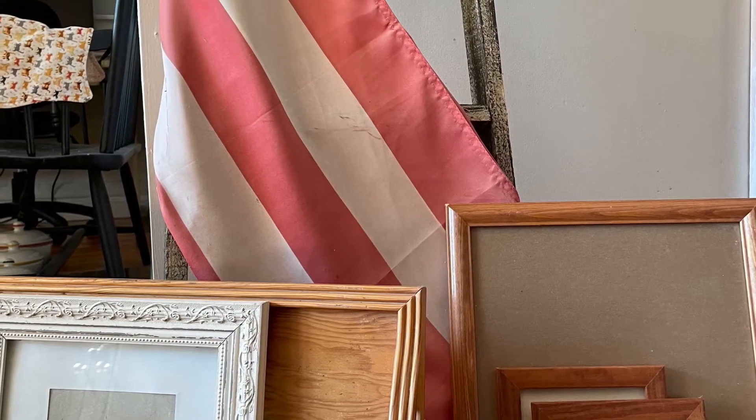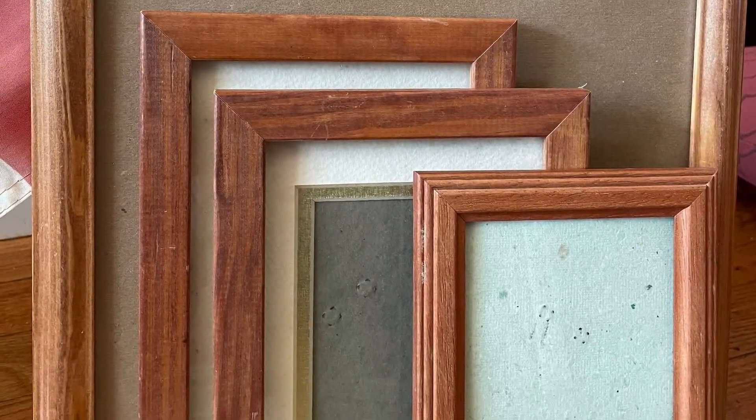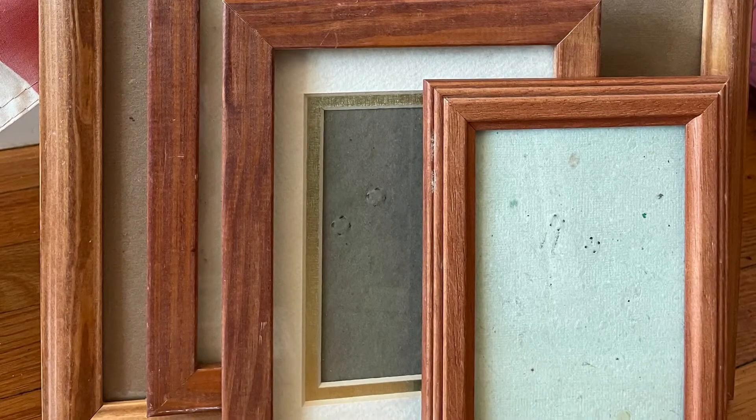Sometimes he'll snap a picture, other times he'll just bring something home. So he got these four picture frames that are all wood and will look phenomenal once I chalk paint them and distress the edges.